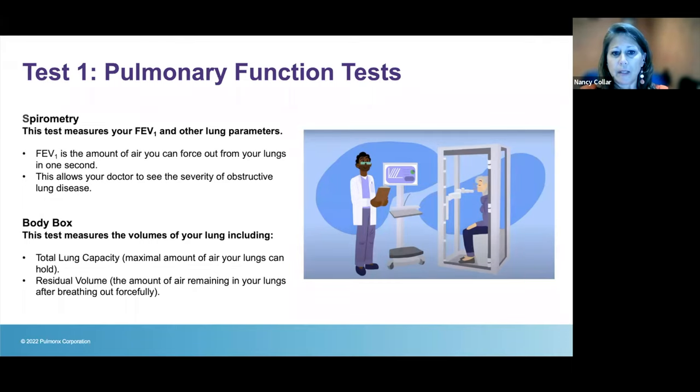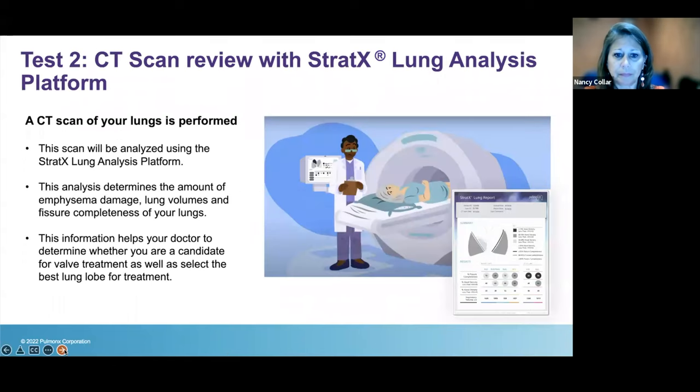The most important part of the body box test is measuring the amount of air left in the lung after you've blown out everything you feel like you can. You think your lungs are empty — they really aren't. With emphysema, your lungs have significantly more air than even normal lungs. The next test is a CT scan of your chest. You probably already have CT scans for lung cancer screening; if not, you may want to check with your pulmonologist, as you likely qualify for yearly screening.